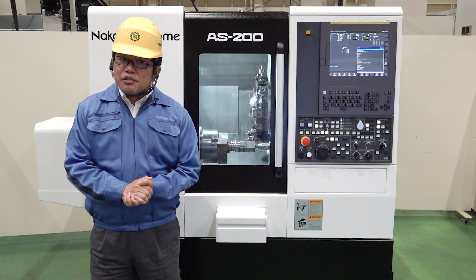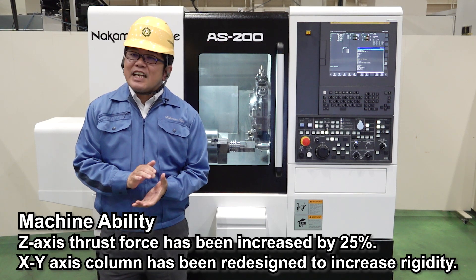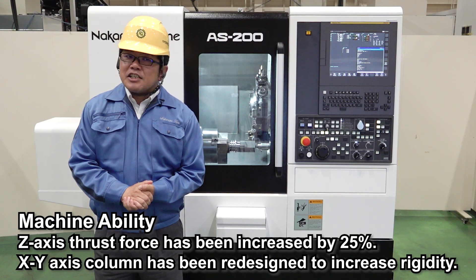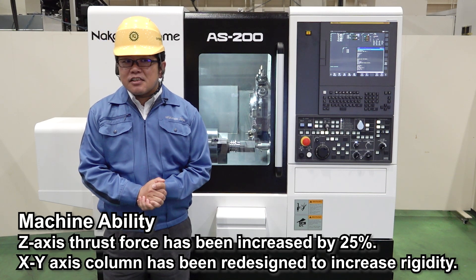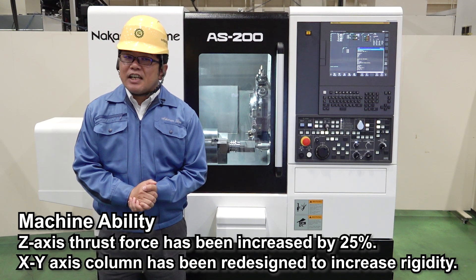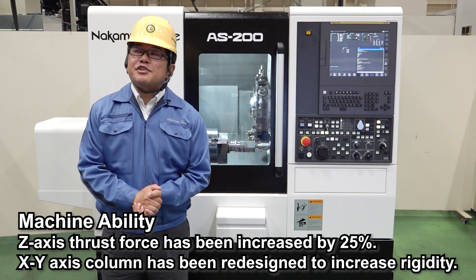First of all, let me introduce the machine ability. The Z-axis thrust force has been increased by 25%. In addition, the X and Y-axis ram has been redesigned to increase rigidity.